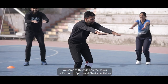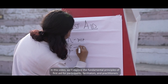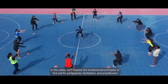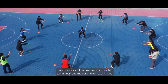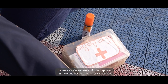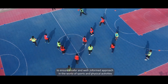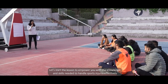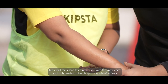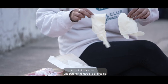Welcome to this video on the basics of first aid in sports and physical activities. In this video, we'll explore the fundamental principles of first aid for participants, facilitators, and practitioners. Join us as we explore best practices, crucial techniques, and the do's and don'ts of first aid to ensure a safer and well-informed approach in the world of sports and physical activities.